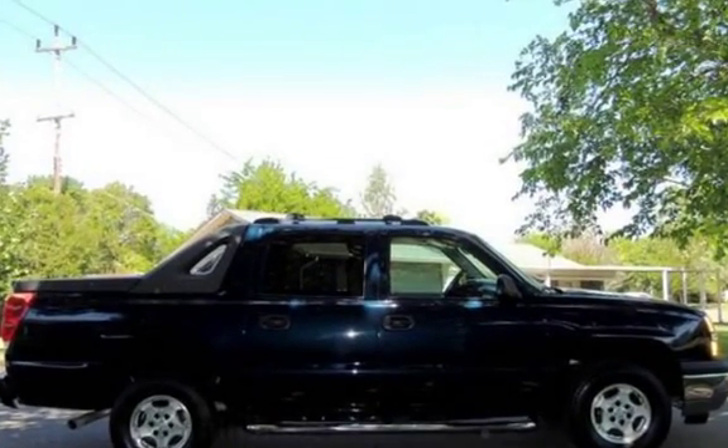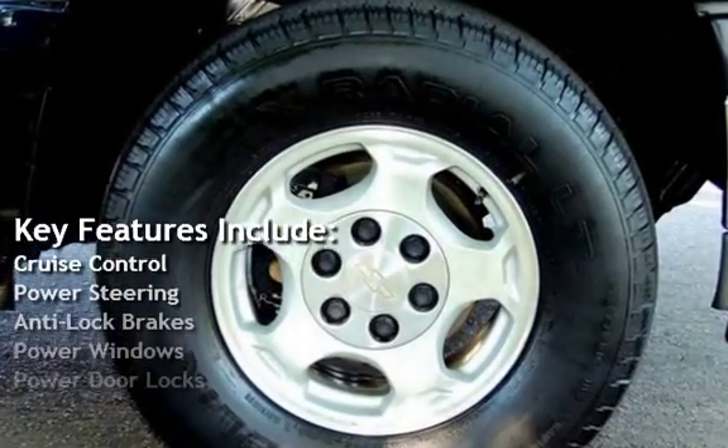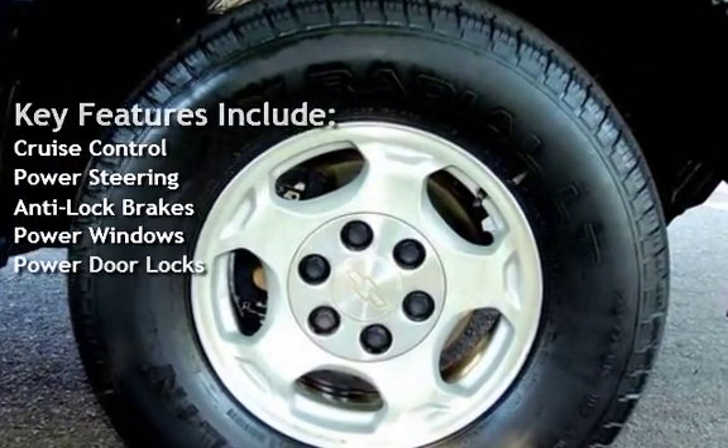Key features include: cruise control, power steering, anti-lock brakes, power windows, and power door locks.